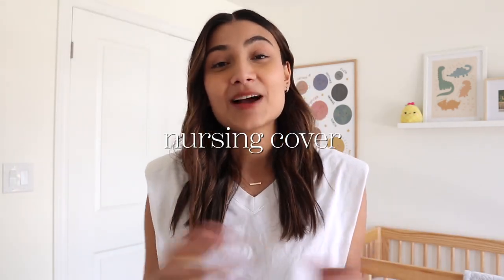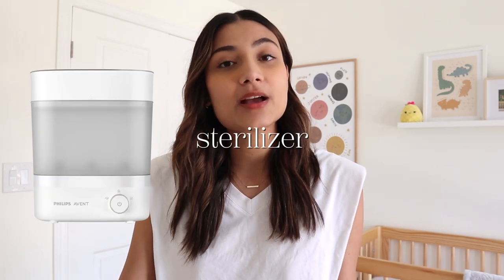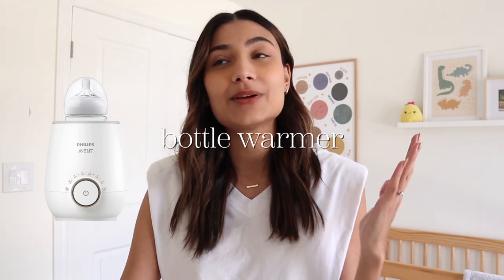Lanolin is great for dry, chapped, or cracked nipples — it also works as a great chapstick. A nursing cover is helpful if you're not comfortable nursing in public. This video is not sponsored by Philips Avent, though I wish it was — I just really love their line. I recommend their glass bottles, their sterilizer which also dries items like a mini dishwasher for babies, and their bottle warmer.